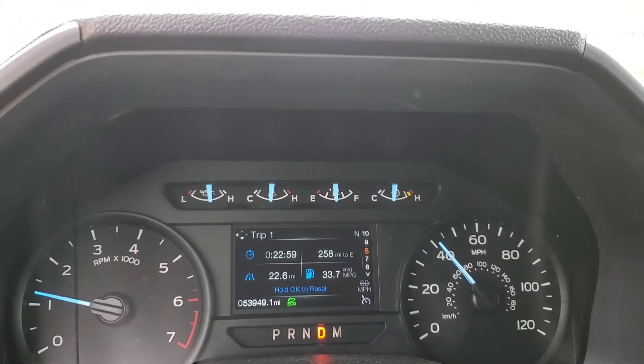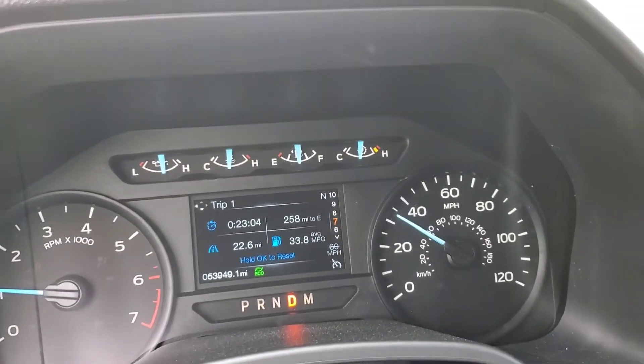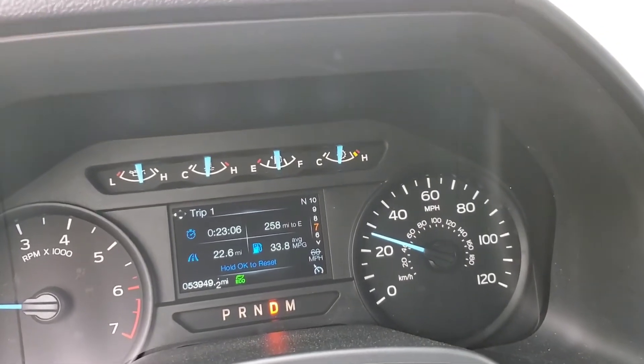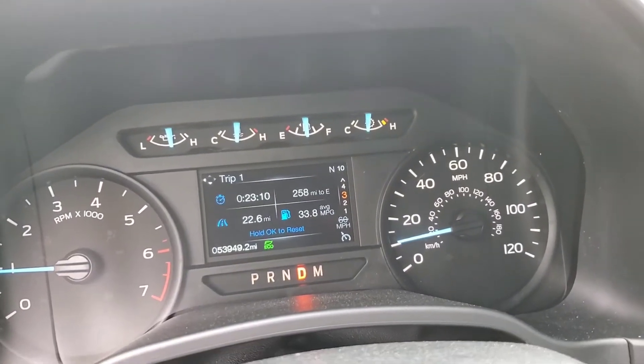All right guys, getting off the interstate. I have gone 22.6 miles and as you can see my average miles per gallon is 33.8, which is amazing.